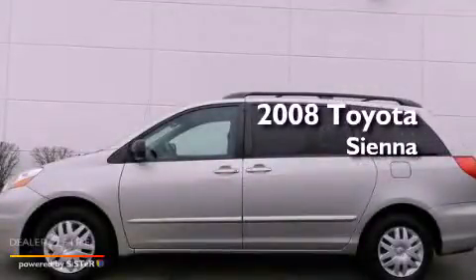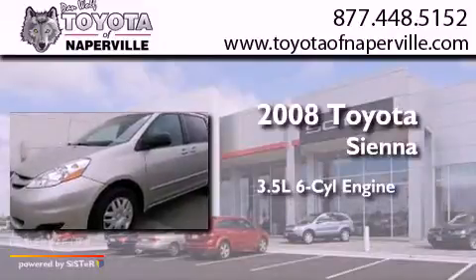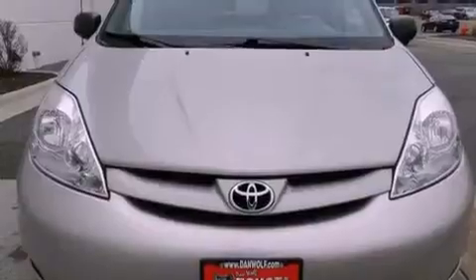This is a 2008 Toyota Sienna. It has a 3.5-liter, six-cylinder engine and a five-speed automatic transmission. All of the following features are included.